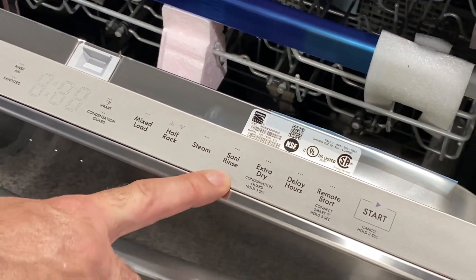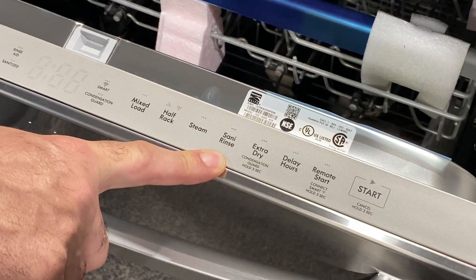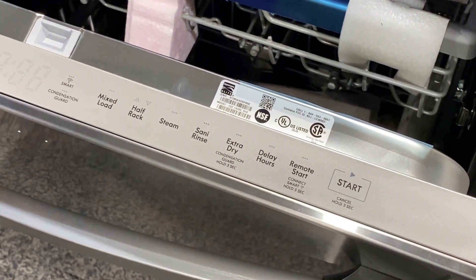There's a steam setting, sanitizing — which means the water gets good and hot. There's extra heat air in there to get it up above 150 degrees. You can even remote start, so you can start it from your phone if you wanted to. Fantastic.